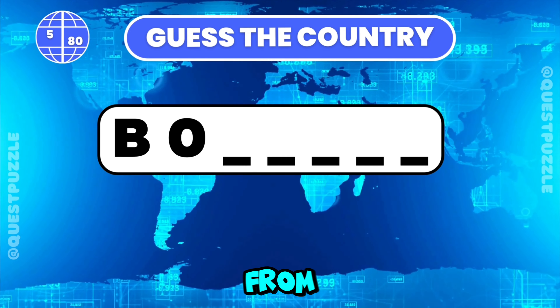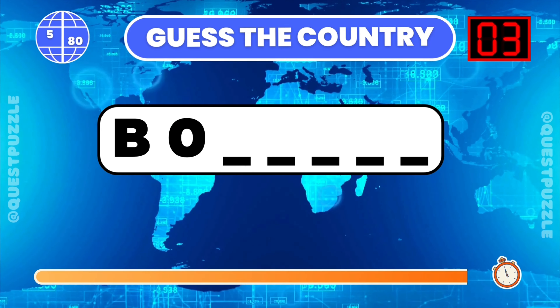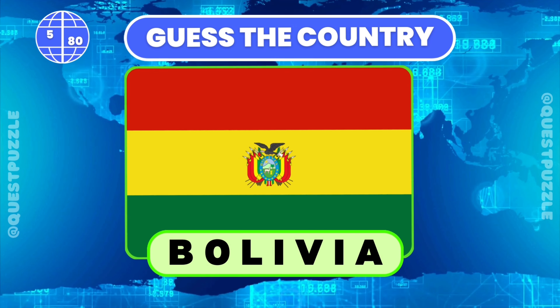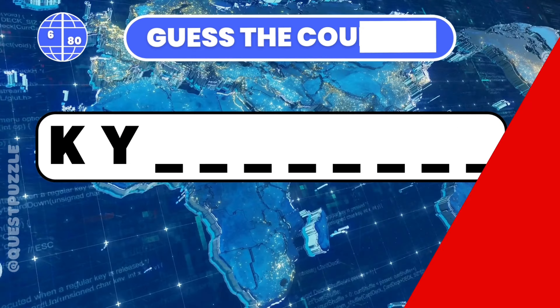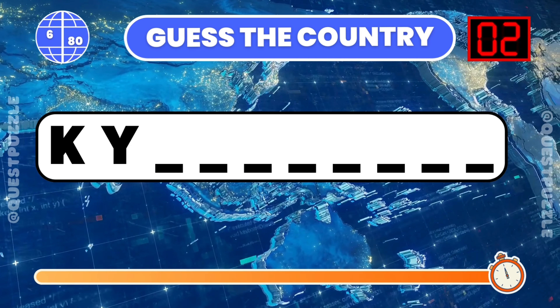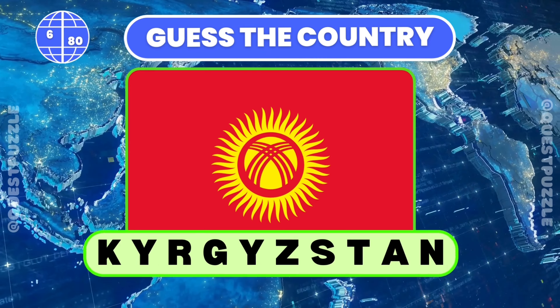Guess the country from its first two letters provided. The answer is Bolivia. What country is indicated by these first two letters? Kyrgyzstan.